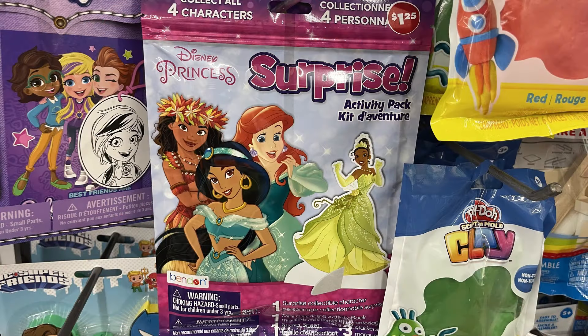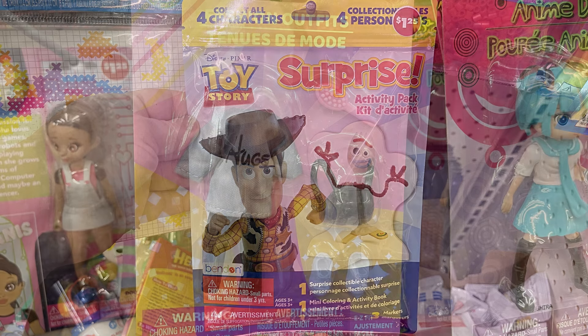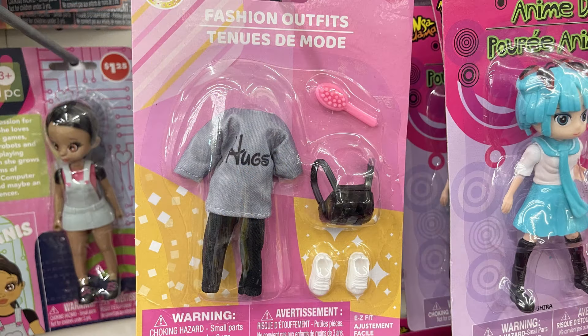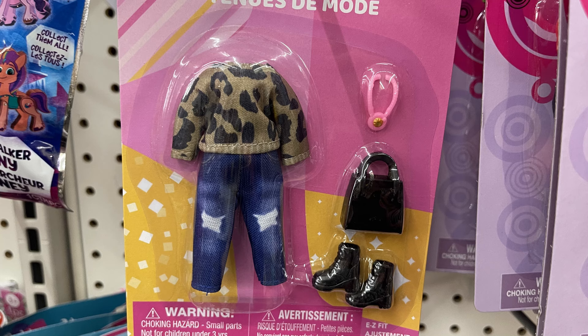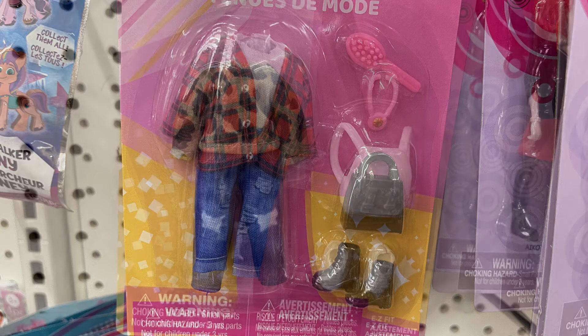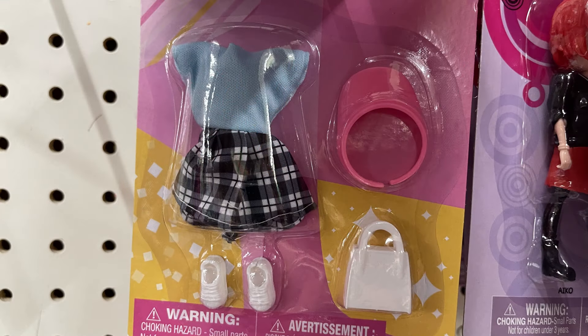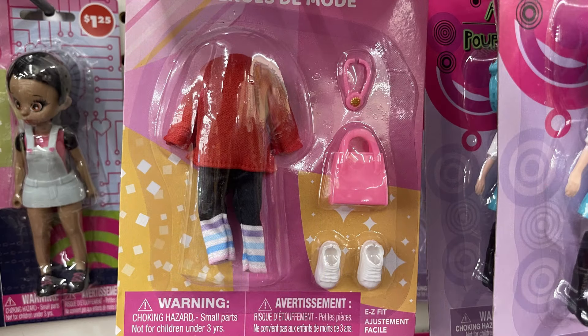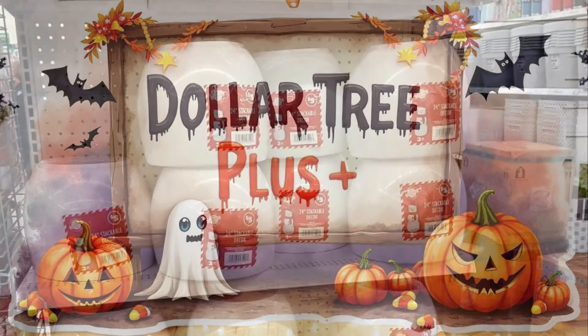For toys and games we've got these surprise activity packs with four characters to collect — there's a Toy Story packet with all different characters. There are fashion mini outfits with shoes, sweaters, boots, purses, and oftentimes a lip gloss, hat, backpack, or necklace — lots of different outfits to go with those little dolls they carry.